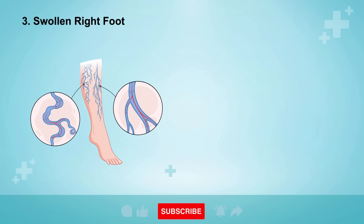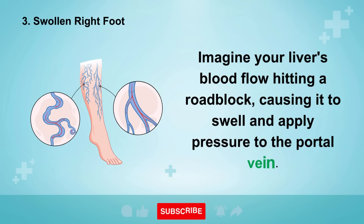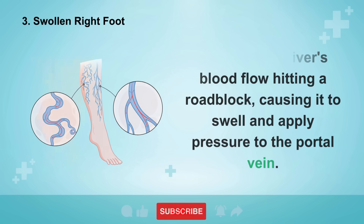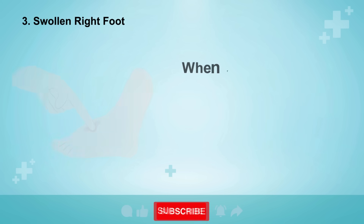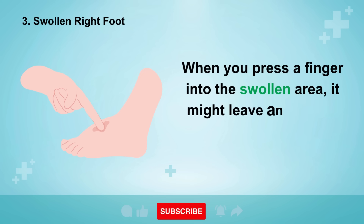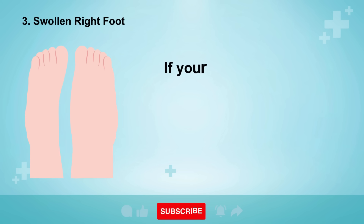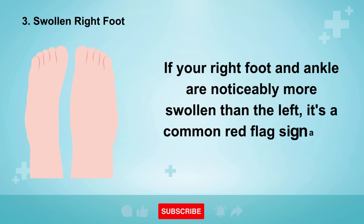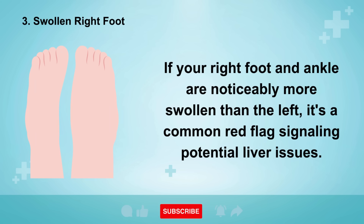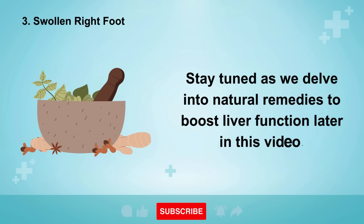Sign number three is a swollen right foot. Imagine your liver's blood flow hitting a roadblock, causing it to swell and apply pressure to the portal vein, leading to fluid buildup in your legs or feet. When you press a finger into the swollen area, it might leave an imprint — a clear indication of liver damage. If your right foot and ankle are noticeably more swollen than the left, it's a common red flag signaling potential liver issues.